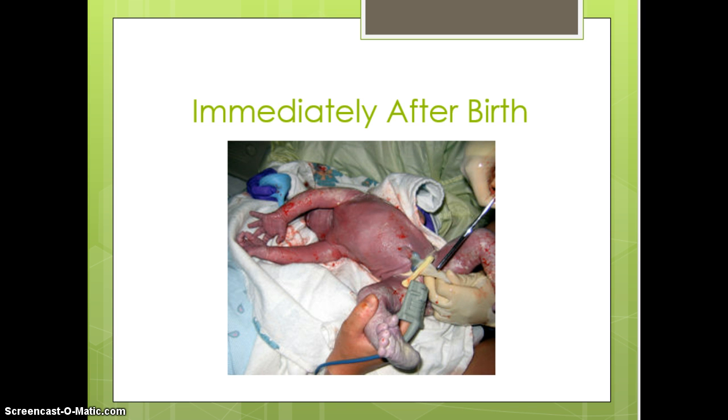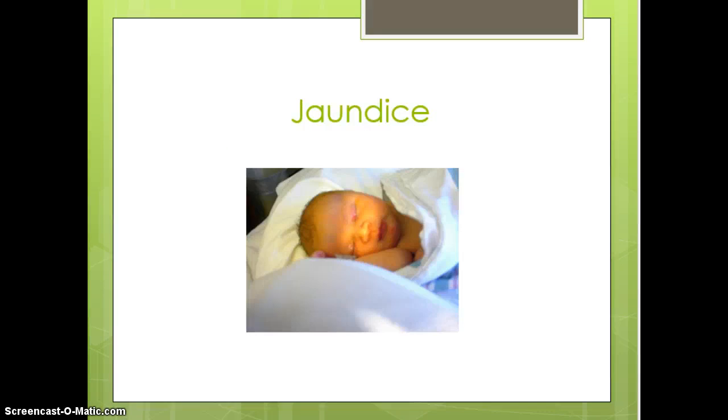Immediately after delivery, at the top of this picture you can see bulb suction being used to suction the mouth and nose. We're getting ready to cut the cord — the cord clamp is on, the baby is really wet, and we have some acrocyanosis on the feet, which is normal. We want to make sure we are warming, drying, and stimulating the baby, changing out wet linens, putting dry linens on, and maintaining their temperature.